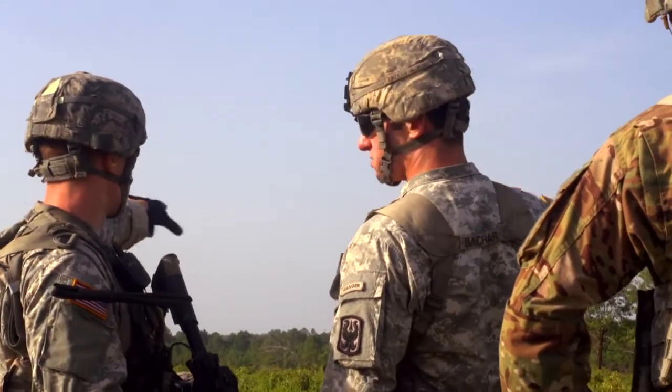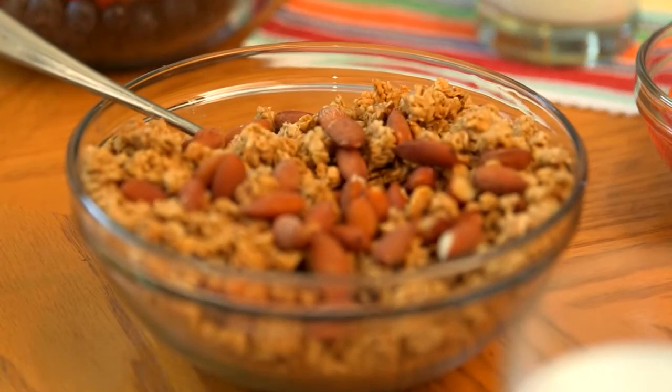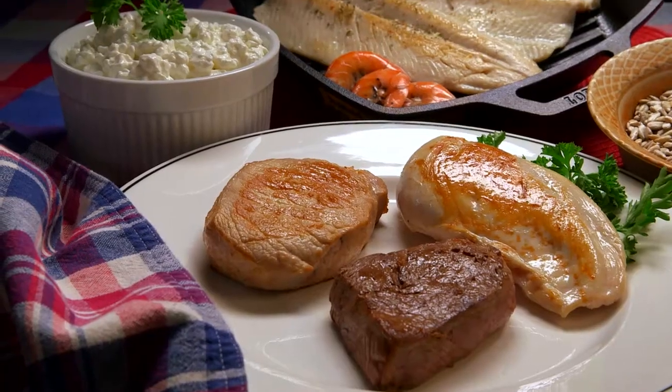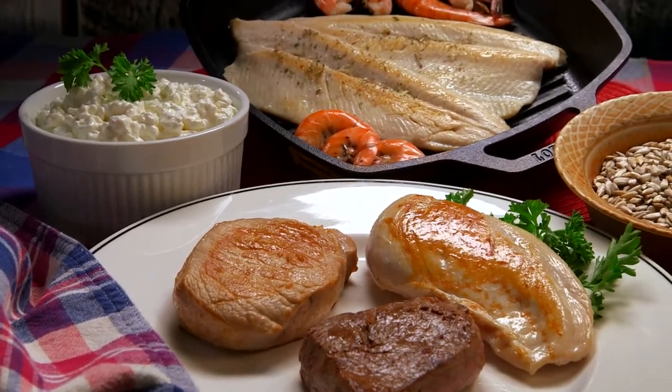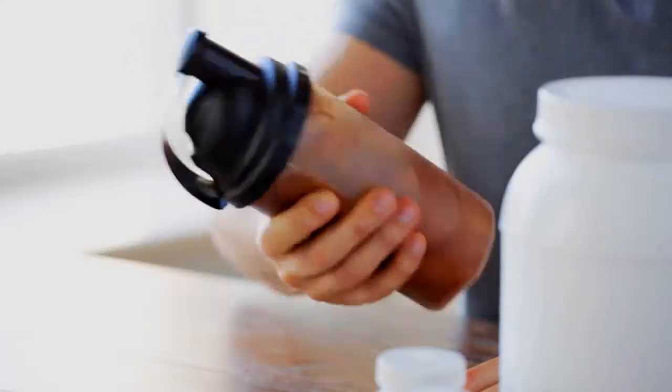Step three: mission complete. Refill your tank. Refuel 30 to 60 minutes after your mission by eating a blend of proteins and carbs. Examples include bananas, sports bars, or an MRE dairy shake. Also continue to rehydrate.